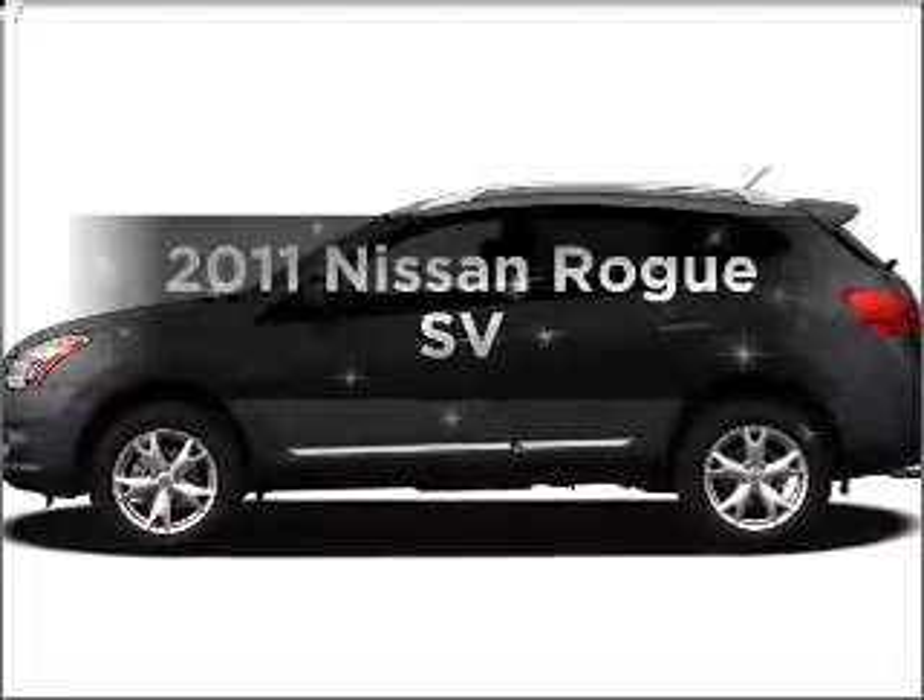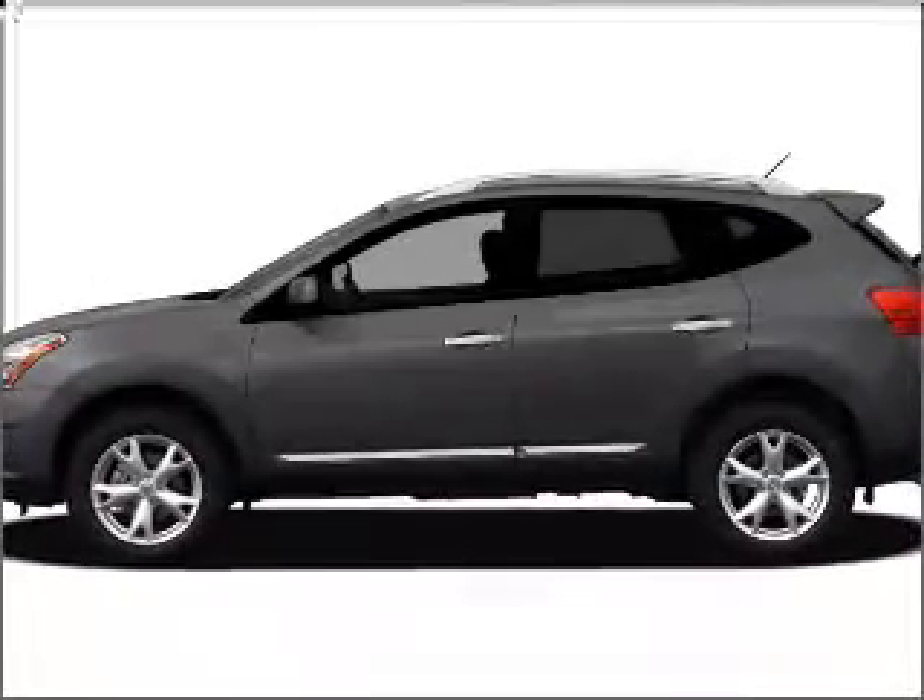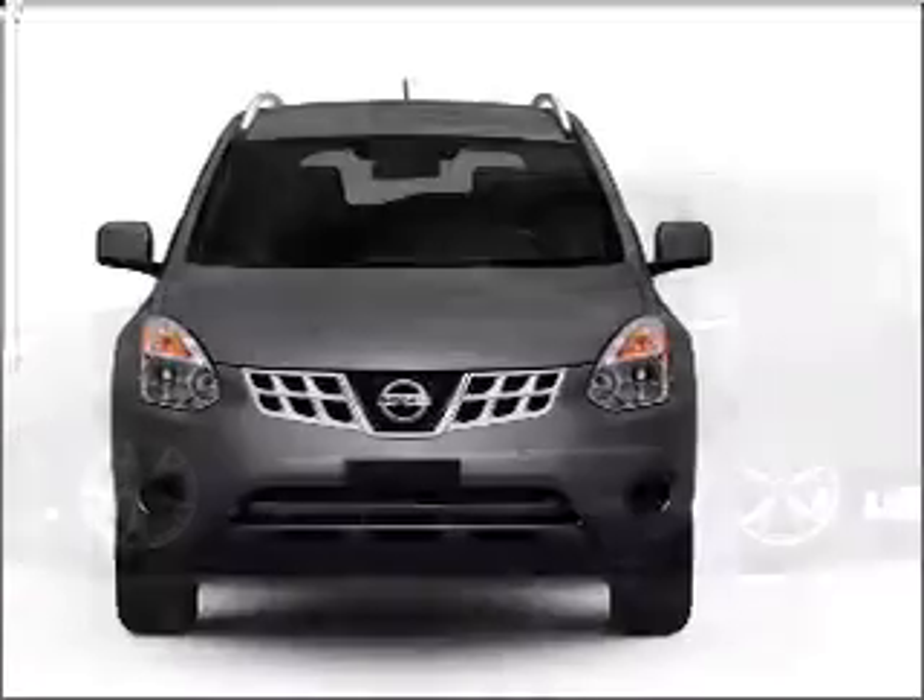Get noticed in this 2011 Nissan Rogue. If you're looking for a first-rate auto, this one could be yours today.